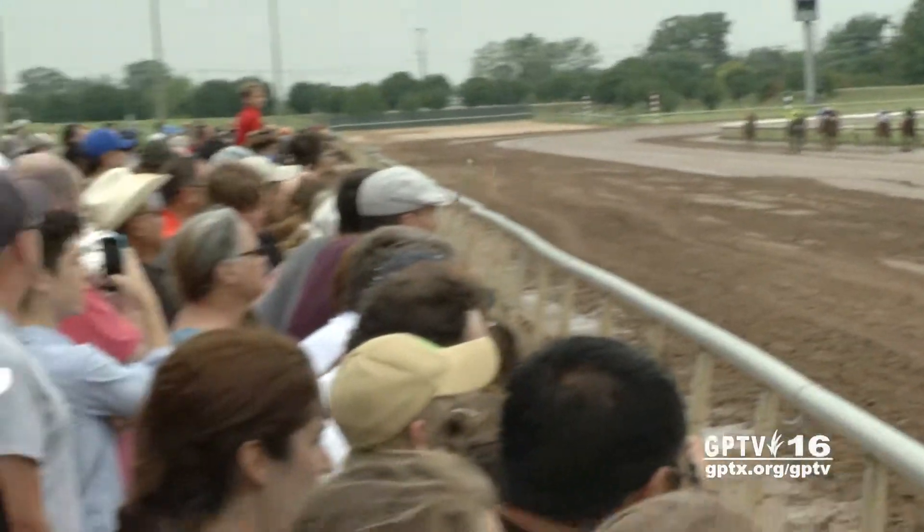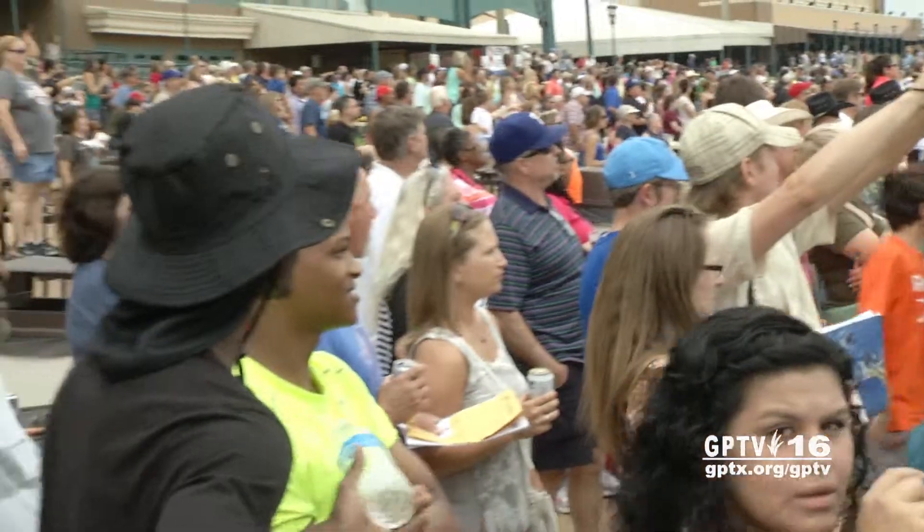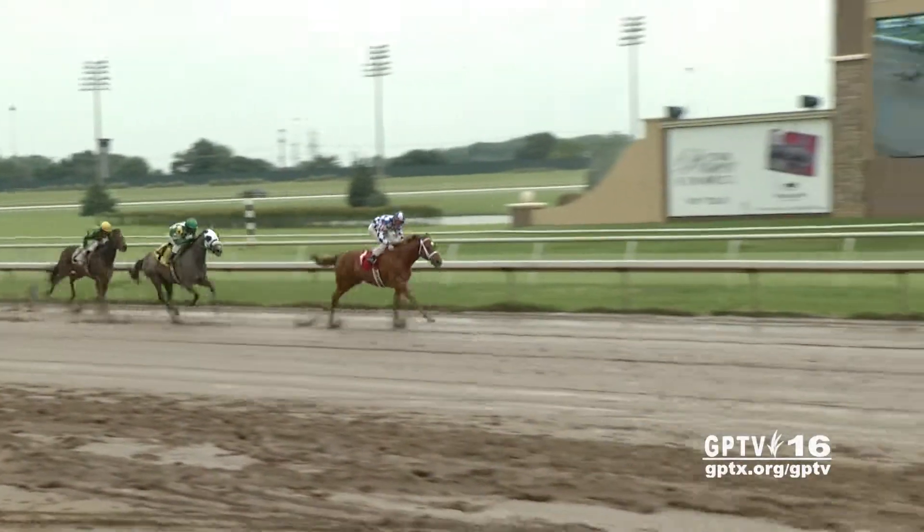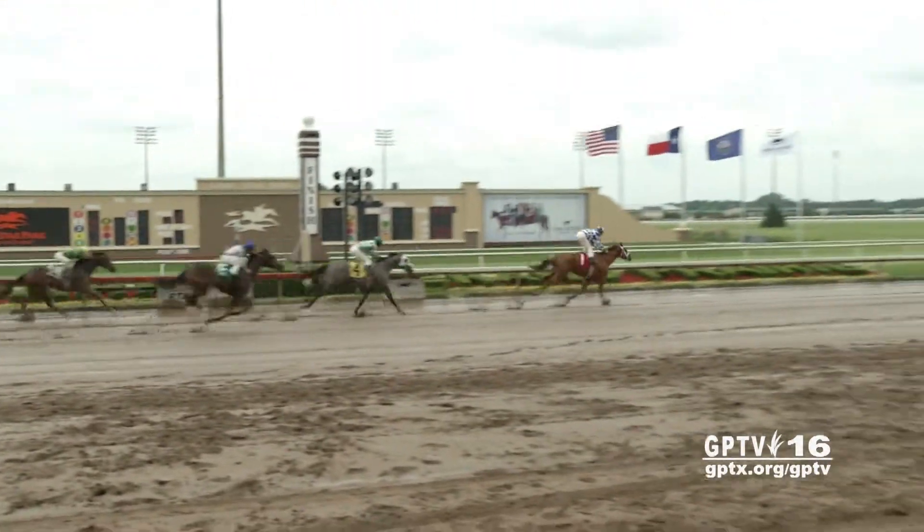There was plenty of excitement during the 10-race card, including the $200,000 Lone Star Park handicap. But even there, the true meaning of this particular holiday was not lost.